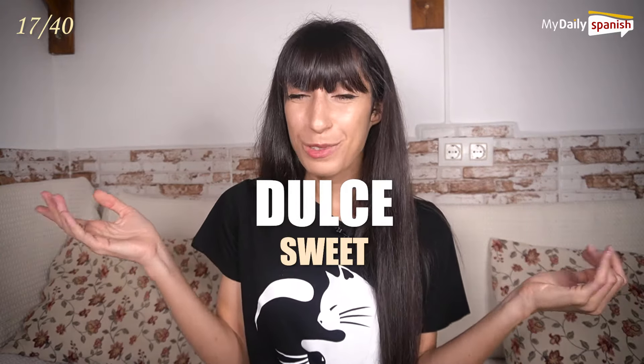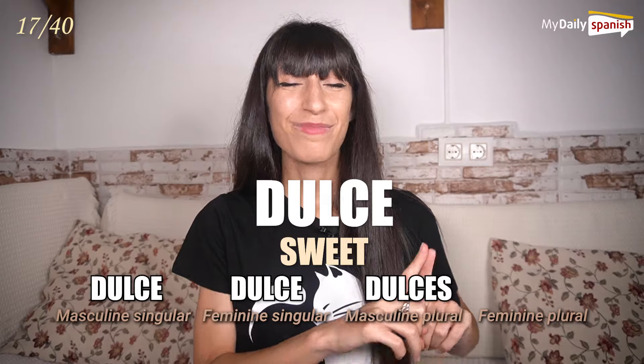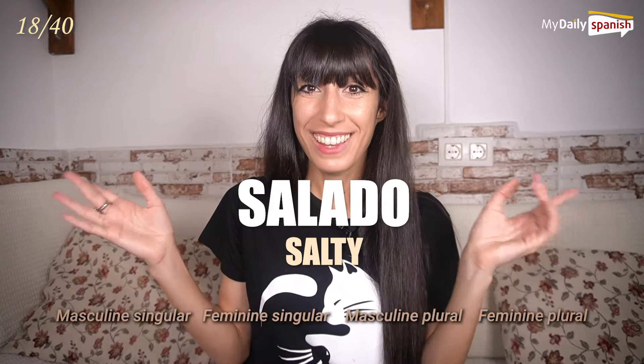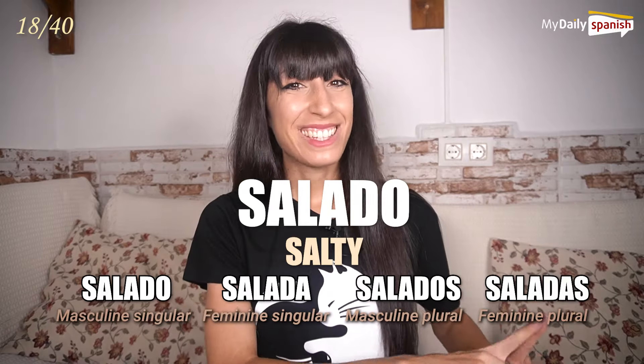Dulce — sweet. Dulce, dulce, dulces, dulces. Salado — salty. Salado, salada, salados, saladas.